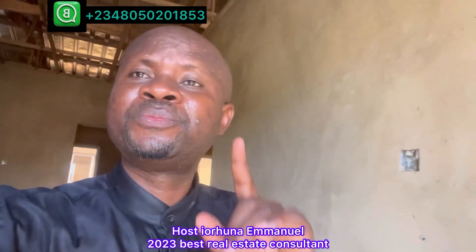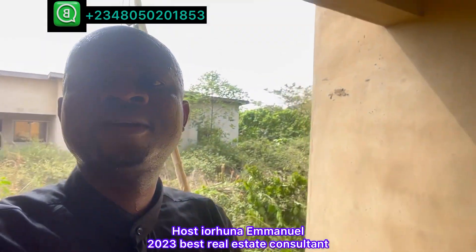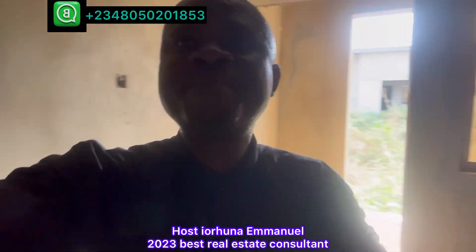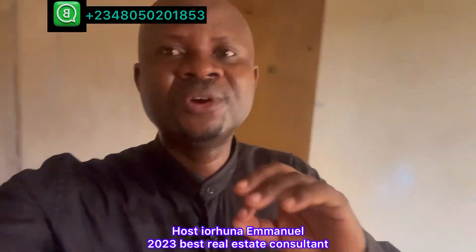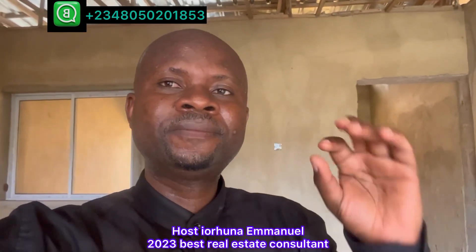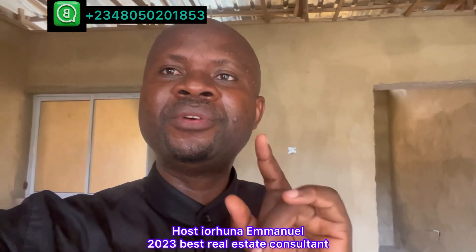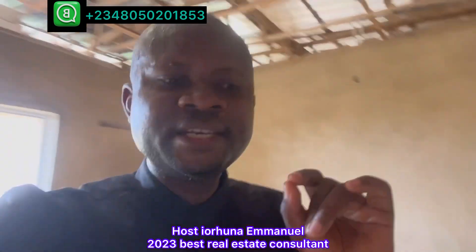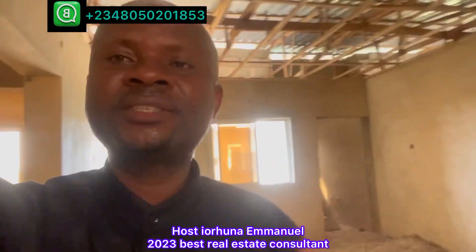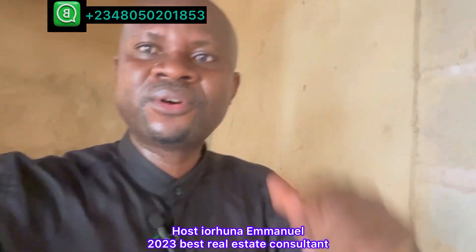My advice to you: in property, we don't wait to buy — we buy and wait to develop. Call or WhatsApp my number on the screen; let's start the process. It will be my joy to help you achieve your dream of becoming a property owner. Land is 3 million per area for residential, 5 million per area for commercial. Land payment is 12 months; house is two years — without interest, flexible payment plan. Get in touch now, let's have a conversation.